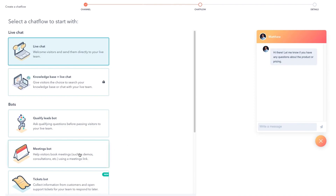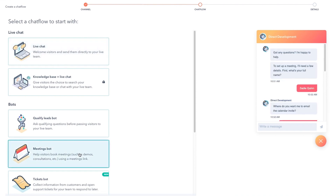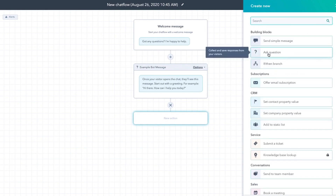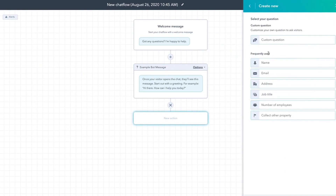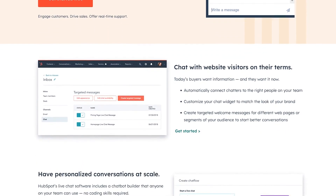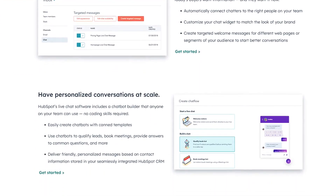Number two is HubSpot. This is a powerful CRM and a whole suite of marketing tools that include LiveChat and SmartChat Bot Builder. The LiveChat design is completely customizable so you can match your website's color and branding. You can also easily create automated chatbot responses and workflows without having to know any code, which is what I love. The chat also integrates with HubSpot's powerful CRM features so you can follow up with all of your leads.